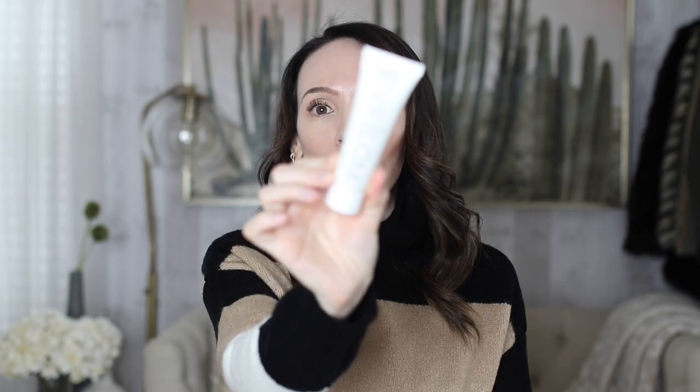The Eve Lom Rescue Mask is one of those masks that does a little bit of everything. It helps give your skin a deep cleanse, a little bit of exfoliation, a little bit of hydration, a little bit of firming. It's a rescue mask — it tackles so many different things and checks off so many boxes. Every time I use it I'm reminded like, oh, this is a really, really good mask.